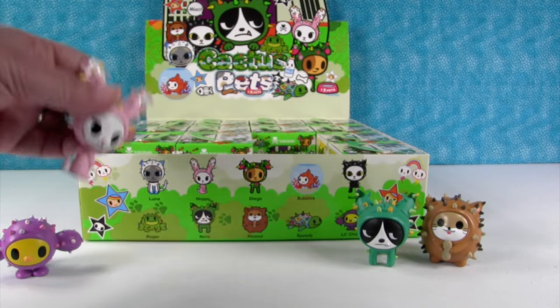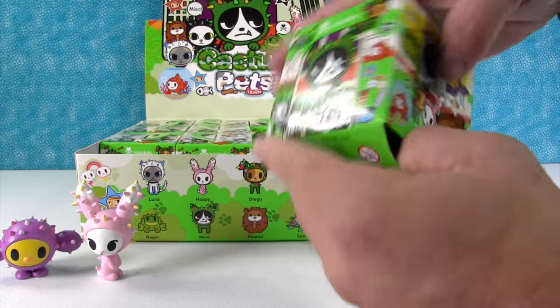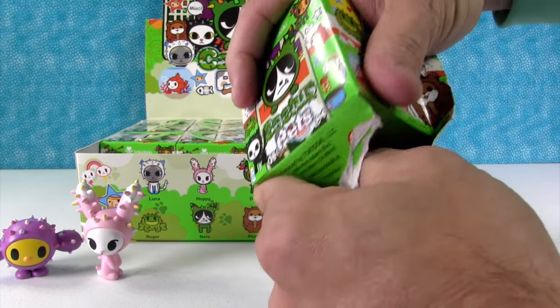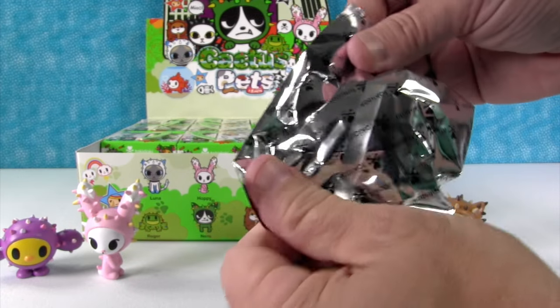We need to get our kitty Ella a little bunny suit — that's what she would look like. That would be awesome. I thought you were going to say get her a little cactus suit. I would get her a little cactus suit. Tokidoki makes pet clothes.